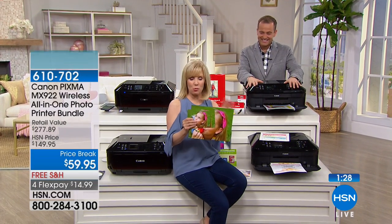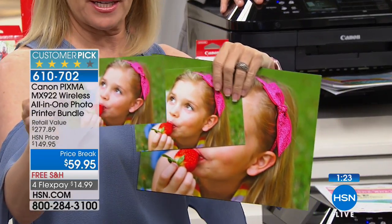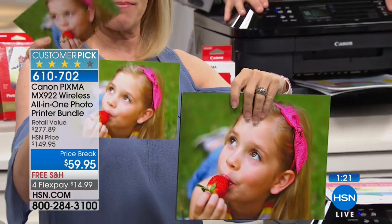It does all the basics — print, copy, scan, and fax — but it also does fancy things. You can print a four-by-six, which you're getting 100 of in the bundle, and you can print a five-by-seven as well.